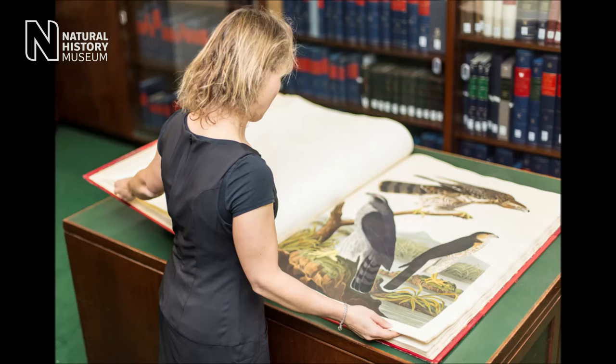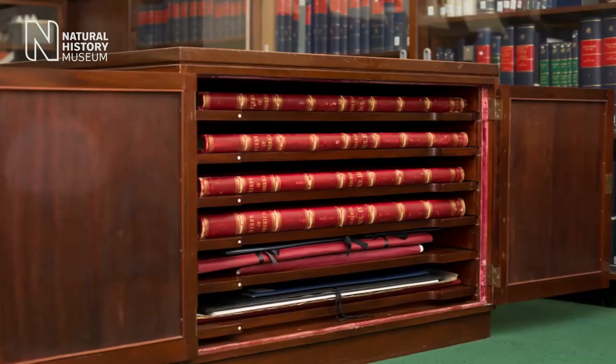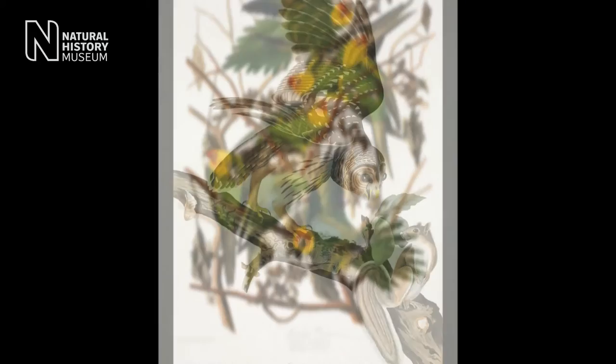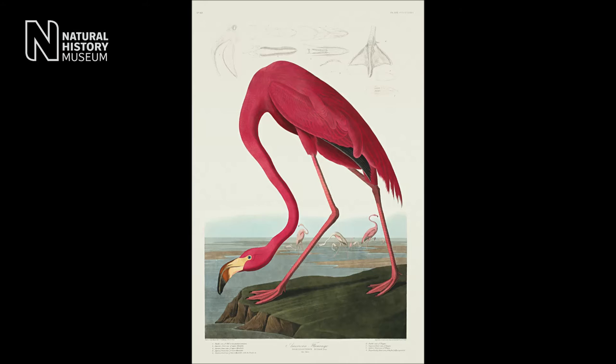One of the most spectacular books in the collection that we could not leave out of rare treasures is John James Audubon's Birds of America — not only because it is one of the most famous natural history books and probably one of the most sought after, but due to the sheer size of the volume and the quality of the engraved plates it holds. Interestingly, what Audubon would do — not something bird illustrators would do nowadays — is actually go out and shoot his subjects, which he would then mount into their poses.